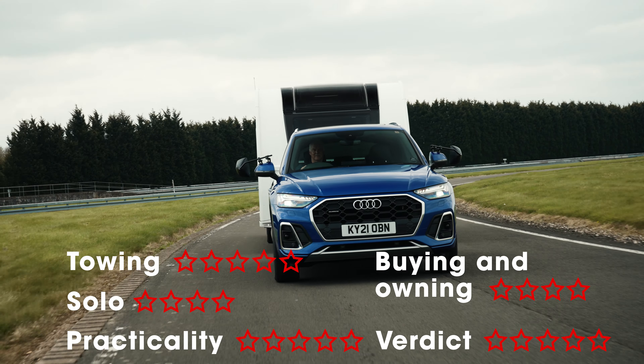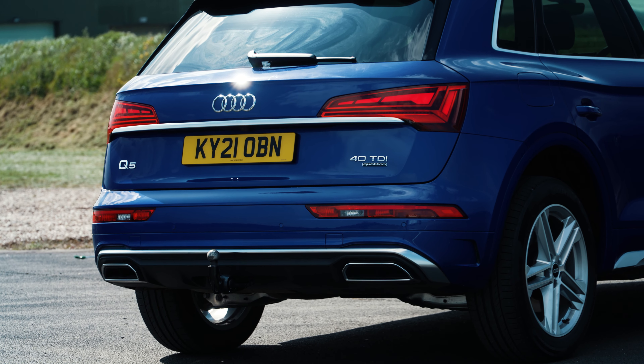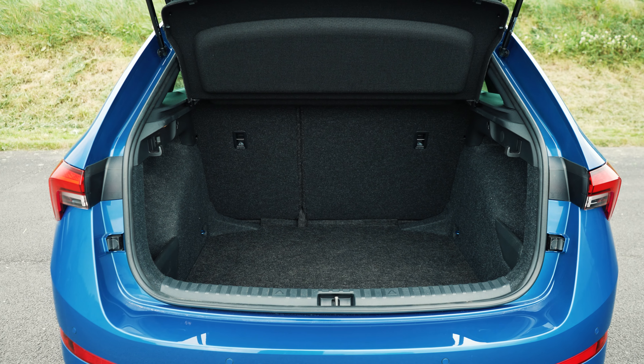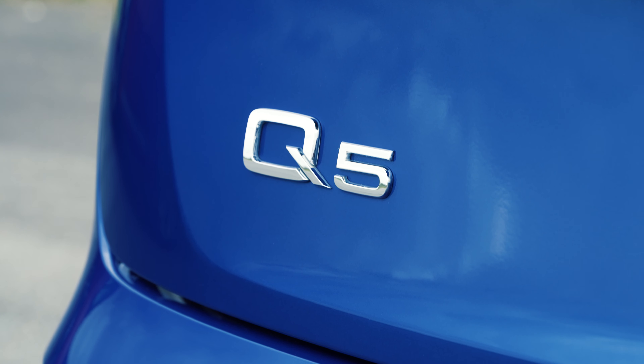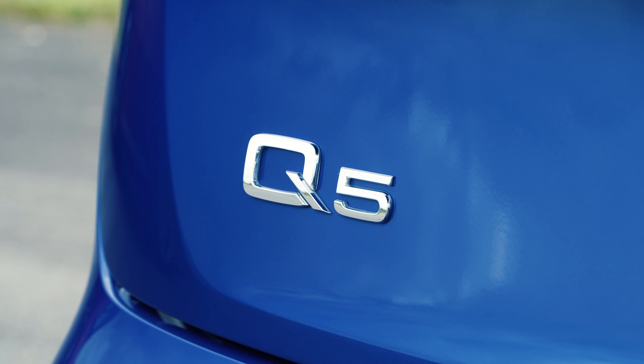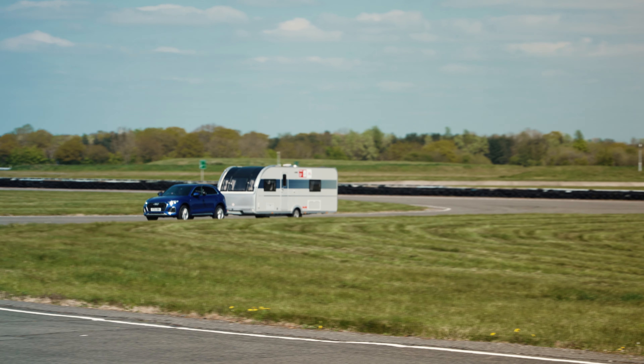The interior is roomy as well as plush, with plenty of space for adults to get comfortable in both rows of seats. There's lots of luggage space too so you won't need to travel light when touring in the Q5. This isn't a victory based on brand appeal — there's real substance to the Q5 with a near ideal blend of performance, stability and practicality.